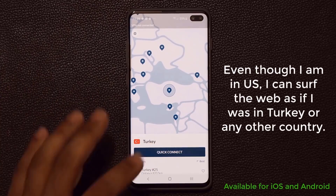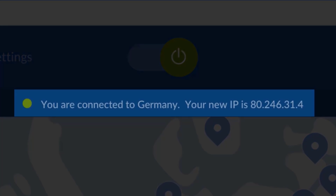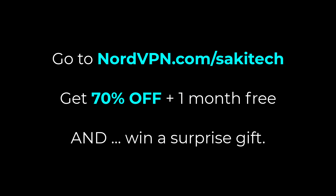It's so secure it even allows you to trick the system by making it look like you're surfing the web from another country while you could be sitting in the United States, so you become untraceable and hack-proof. If you go to nordvpn.com/sakitech, you're getting 70% off plus one month free and a free gift in the form of extra service time. There's nothing to lose because you also get a 30-day money-back guarantee — use the link down below.